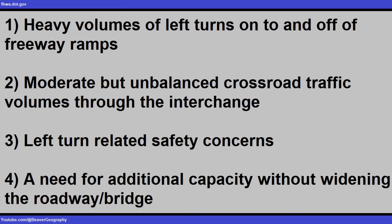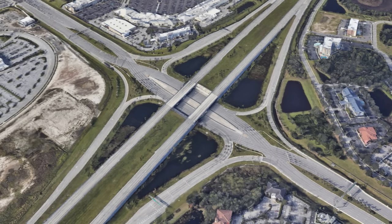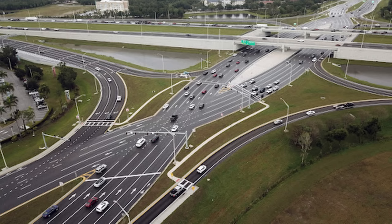Diverging diamonds have started to be considered everywhere, but there are specific spots that are more fit for them. According to the Federal Highway Administration, they should be considered if a location has either heavy volumes of left turns onto or off of freeway ramps, moderate but unbalanced crossroad traffic volumes through the interchange, left-turn related safety concerns, or a need for additional capacity without widening the roadway or bridge. They aren't very expensive to build and they don't take up more room than your average urban diamond design. They've also been proven to work in high-traffic areas — the largest diverging diamond is at the junction of I-75 and University Parkway in Sarasota County, Florida, formerly one of the biggest bottlenecks in the state, and it has performed well in accommodating the large traffic volumes.